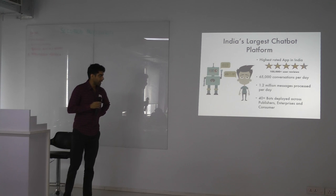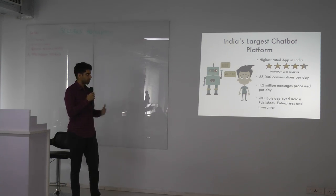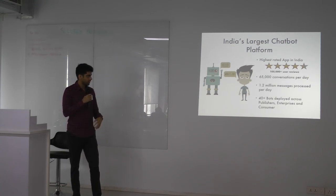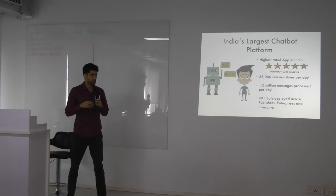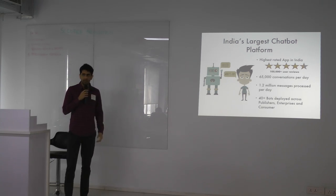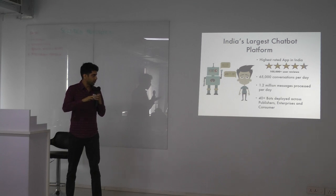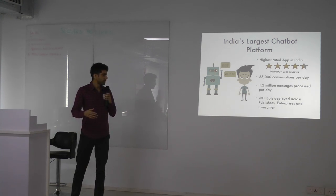Haptic started out as a personal assistant application from the App Store, and from there it's grown into a full chatbot development platform. The app is still going strong, one of the highest rated apps in India. The entire platform now processes about 1.2 million messages every single day. We have more than 40 to 50 bots deployed across multiple aspects of the business, and a reach of about 20 million users.